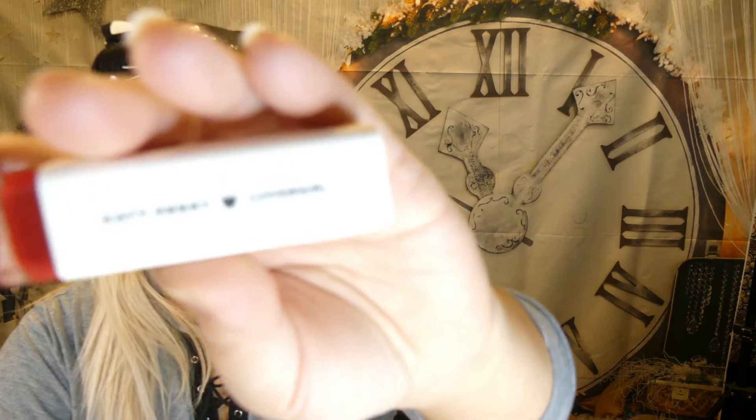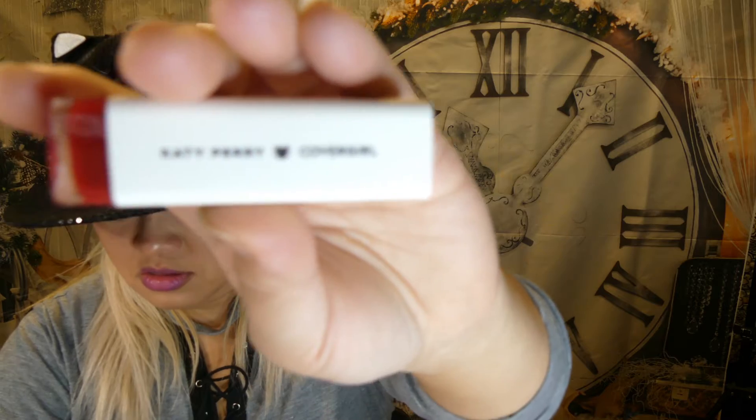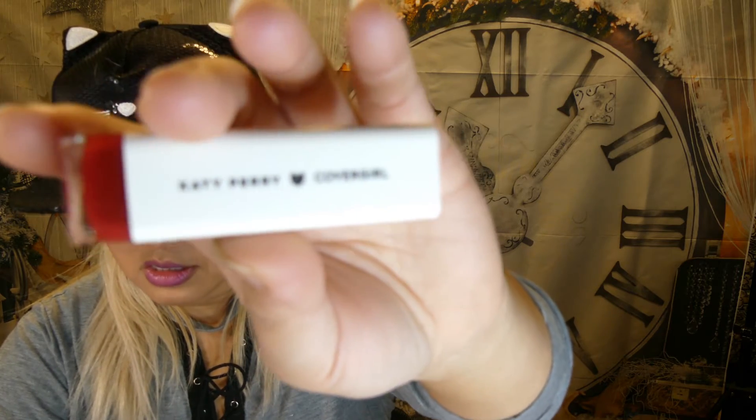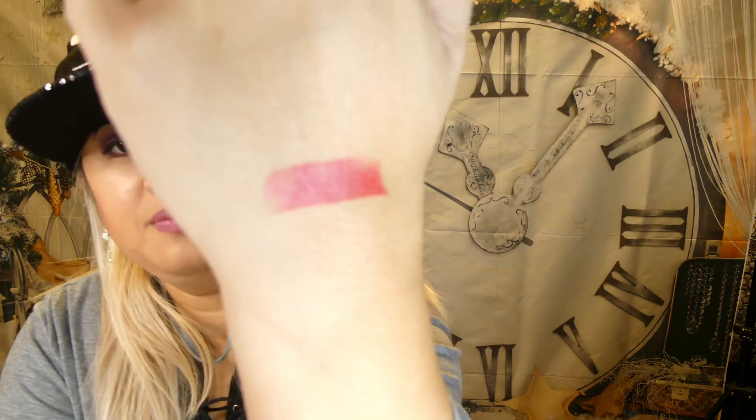Next in the box we got Katy Perry CoverGirl matte lipstick. The retail value is $10 and the color is Crimson Cat — very red. Nice red lipstick. Not bad — could you use some lipstick?